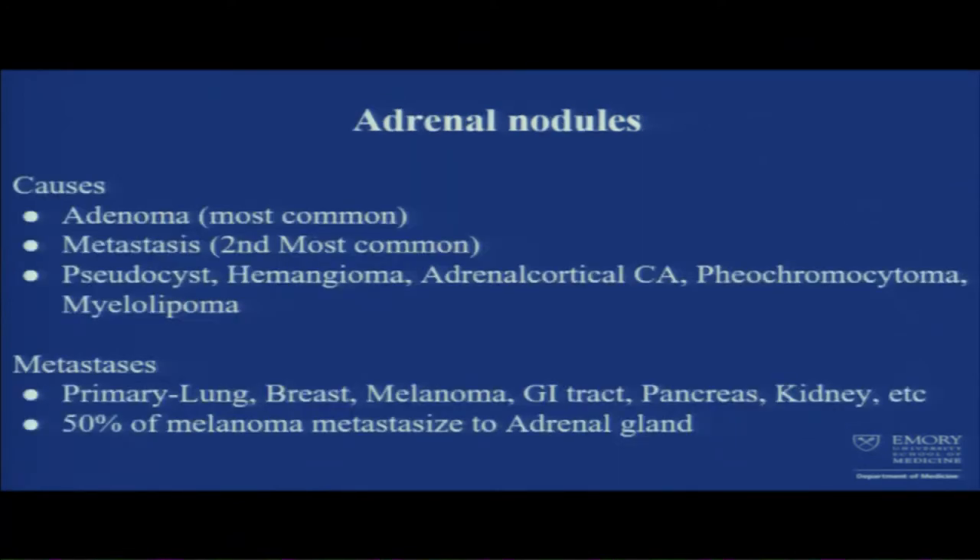Coming to adrenal nodules: the most common is adenoma; second most common is metastasis. There are many other causes like pseudocysts, hemangioma, and pheochromocytoma. Adrenal glands can get metastasis from lung, breast, melanoma, and others. Notably, 50% of melanoma metastasizes to the adrenal gland, and these are often subclinical findings.